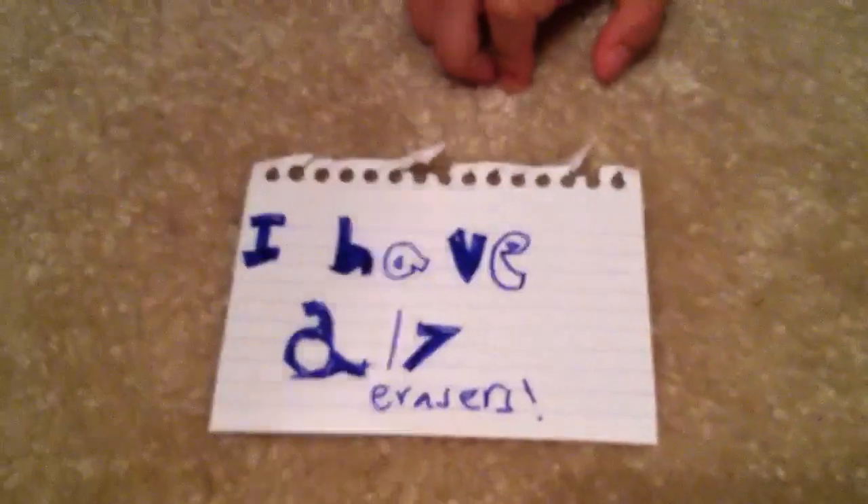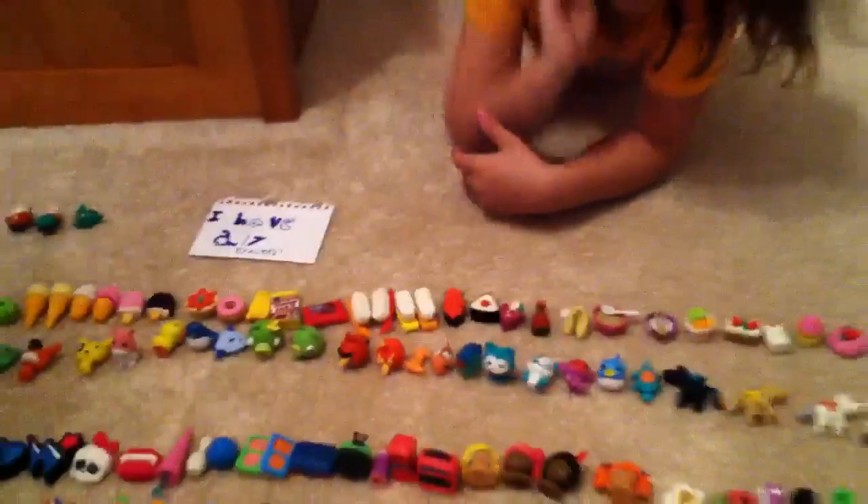Hello YouTube. This is my collection of erasers and I have 217 erasers. I just think it looks like more, but I'm going to show you a few.